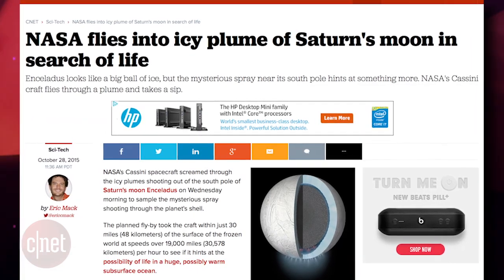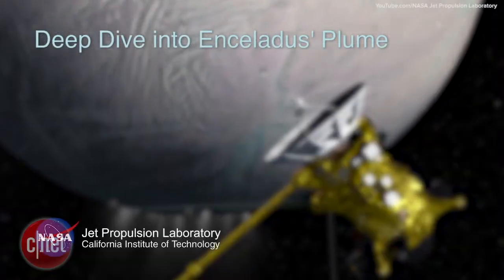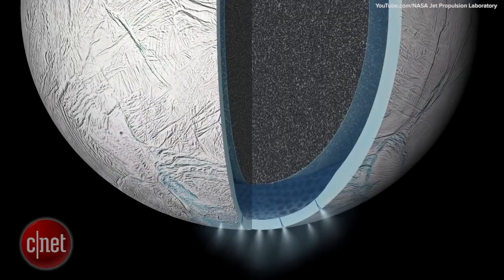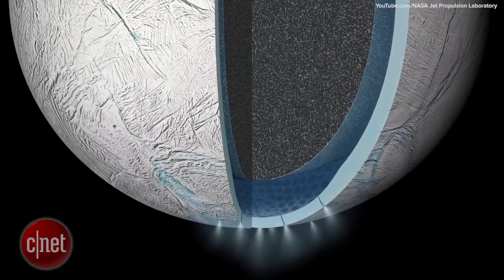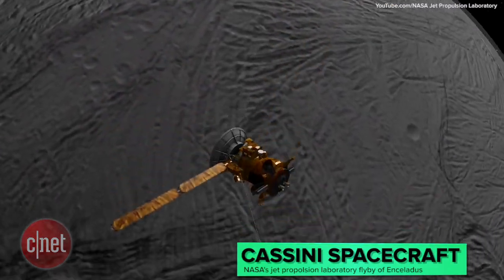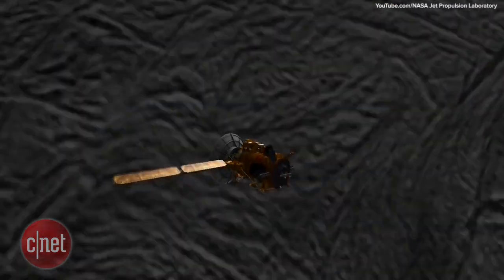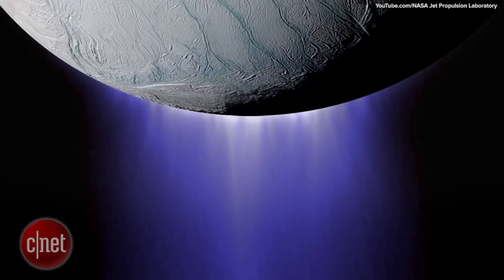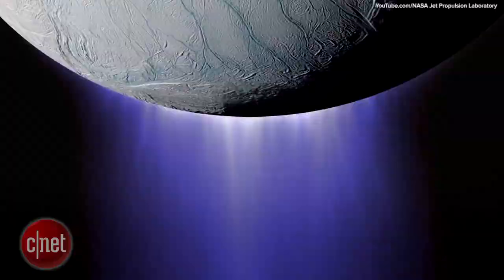On Wednesday morning around 9 a.m. Pacific time, NASA's Cassini spacecraft did a close-encounter flyby of Saturn's moon Enceladus, which is believed to have elements of habitability within its global ocean. Cassini flew about 30 miles above the surface of Enceladus, traveling at a speed of around 19,000 miles per hour, and passed through a large plume of gas and water that is constantly blasting out of the bottom of the shell of the moon.